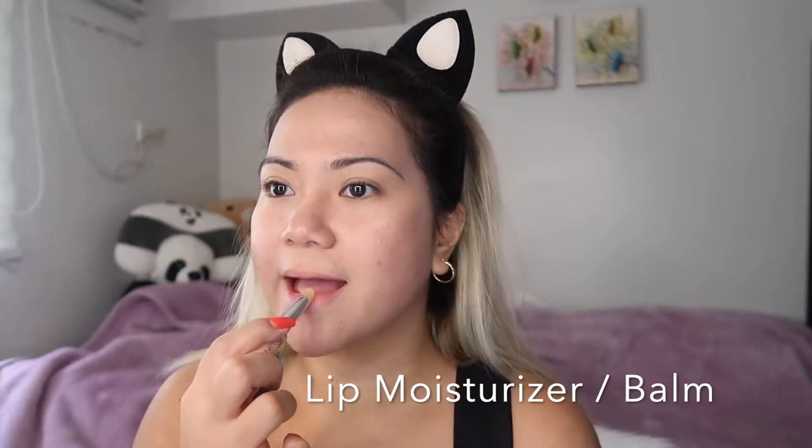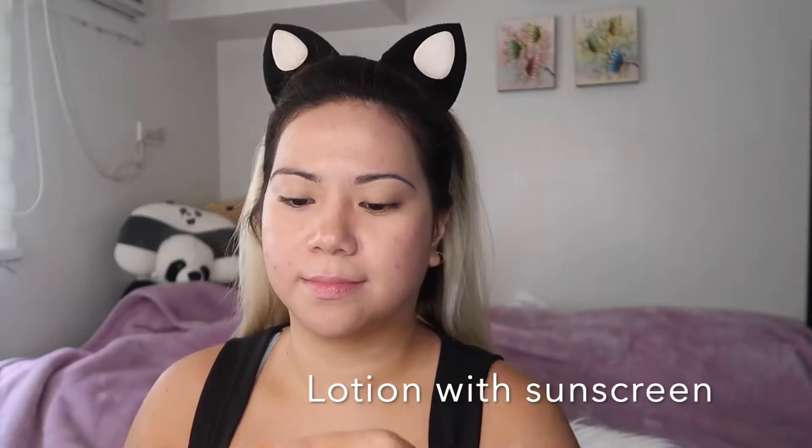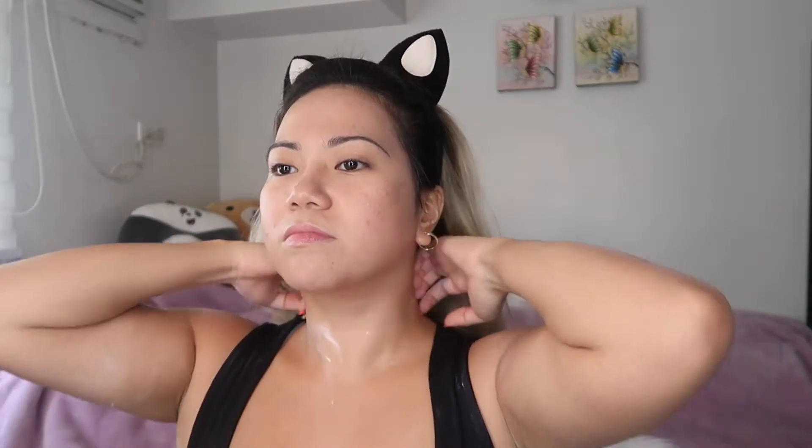It's also important to keep your lips hydrated while doing your makeup. I'm using a lip balm I bought from Japan to keep my lips hydrated and moisturized for the rest of the day. As an added step in my skincare routine, it's very important to protect your body's skin as well, so I'm using Nivea Lotion with SPF 50. This is the end of our skincare routine — now I'm going to show you my makeup routine.